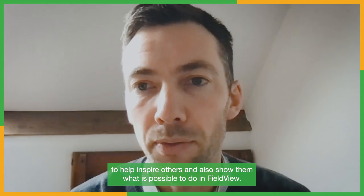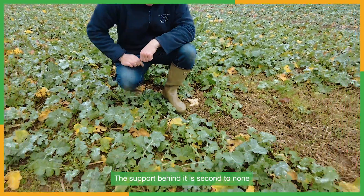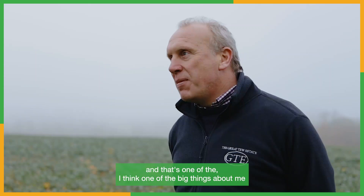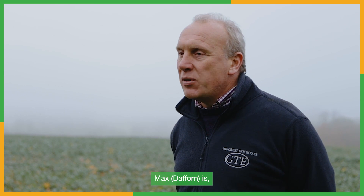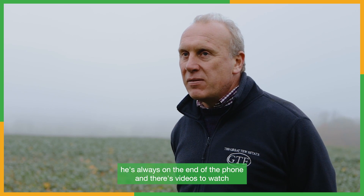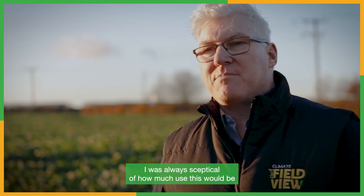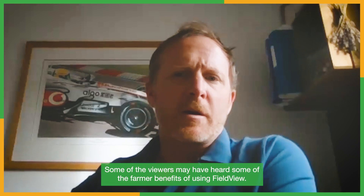The support behind it is second to none, and that's one of the big things about me recommending FieldView - the support package behind it. Max is always on the end of the phone, there are videos to watch. It's something I was always skeptical of in terms of how much use this would be, and now I'm using it I wouldn't be without it.